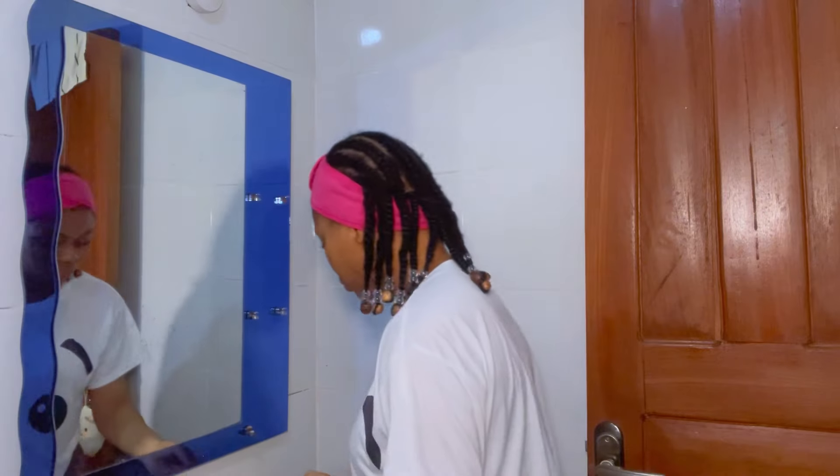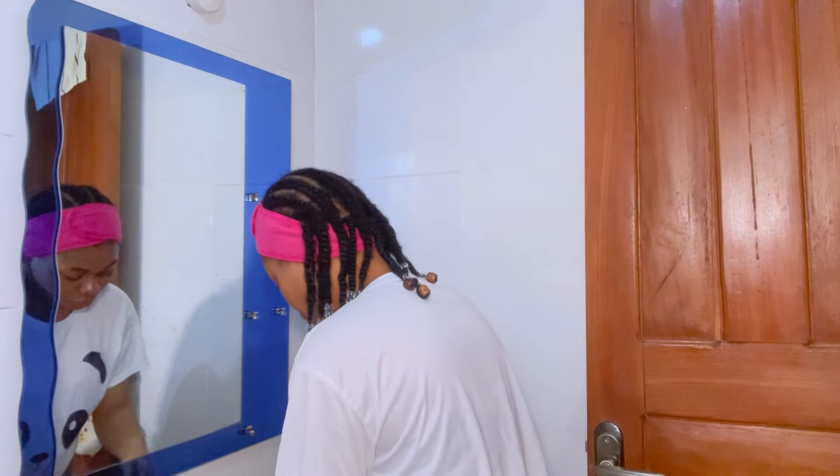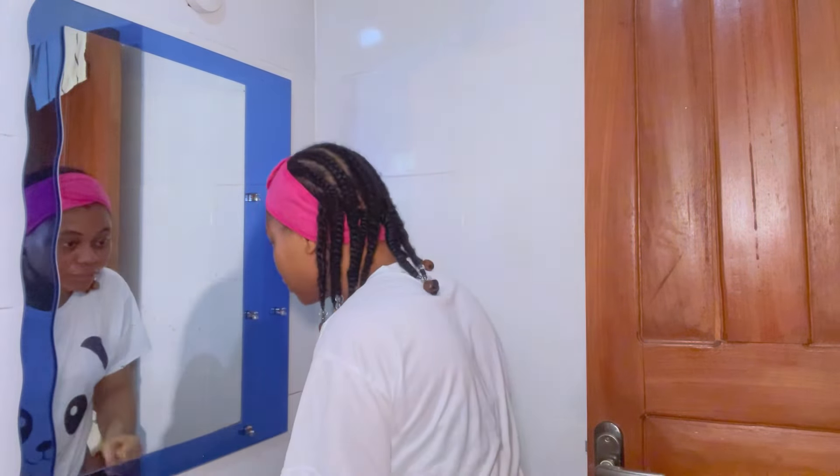Without further ado, let's get straight into the video. We're going to start with my morning skincare routine and the first product we'll be using is a cleanser. But before that, I always make sure to wash my hands before touching my face, and I wet my face before applying the facial wash.